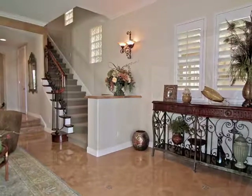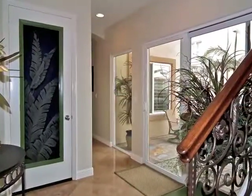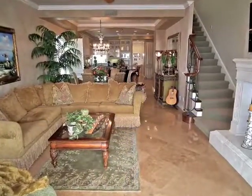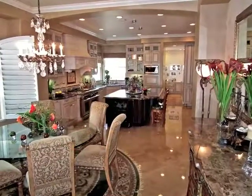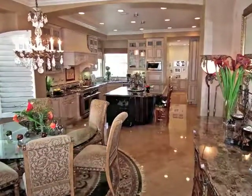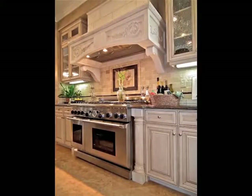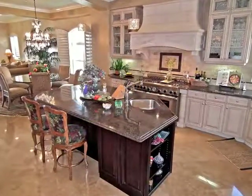Ascend via the staircases or the elevator to the mid-level with its ocean view fireside family room, exquisite dining room, and extraordinary gourmet kitchen with a custom stone hood and a wonderful central island.